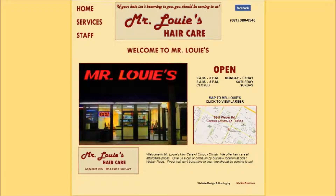Mr. Louie's is a hair care store in Corpus Christi. They have a website which includes their services as well as staff pictures.